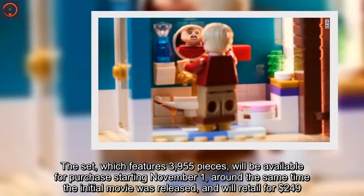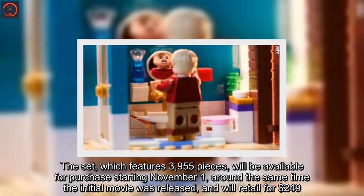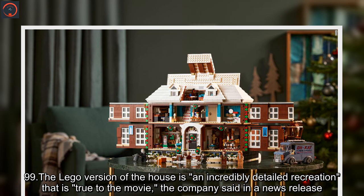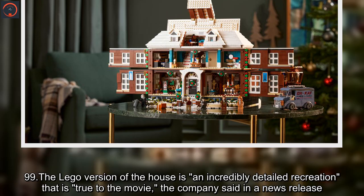The set, which features 3,955 pieces, will be available for purchase starting November 1, around the same time the initial movie was released, and will retail for $249.99. The Lego version of the house is an incredibly detailed recreation that is true to the movie, the company said in a news release.